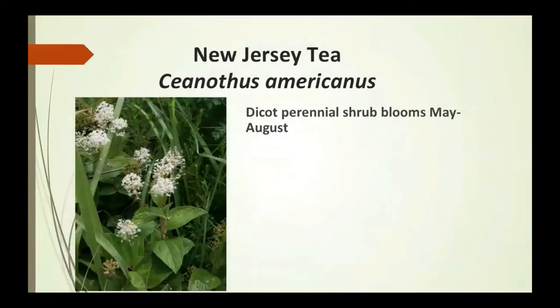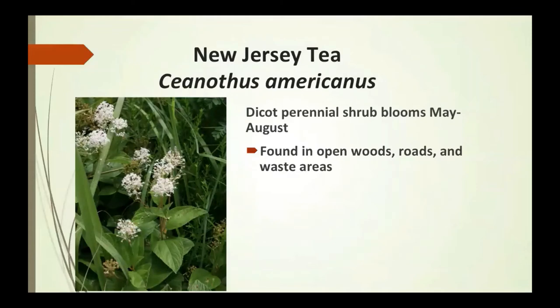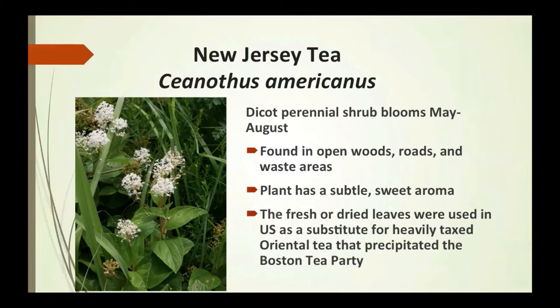New Jersey tea is a dicot perennial shrub that blooms May to August. It's found in open woods, roadsides, and waste areas. It has a subtle sweet aroma. The fresh or dried leaves were used in the U.S. as a substitute for heavily taxed oriental tea — a practice that helped precipitate the Boston Tea Party.